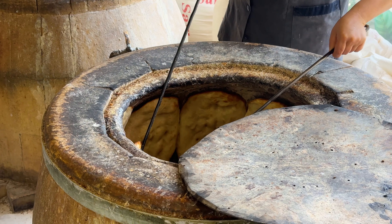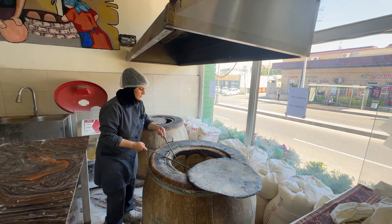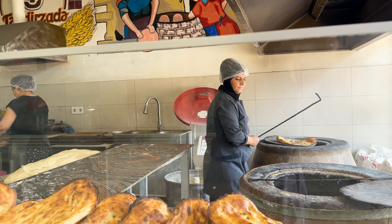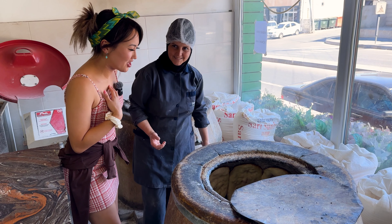For example, pizza is cooked at half of that temperature. That's why the baker is wearing a protective suit. Due to the high temperature, these breads cook super quickly and get very crispy, with a nice charcoal inside.